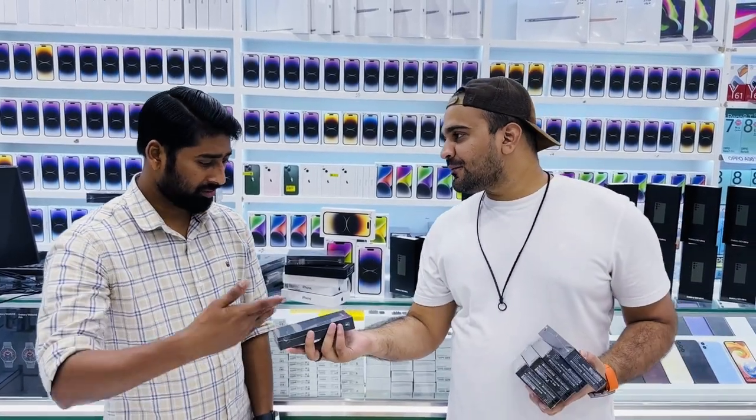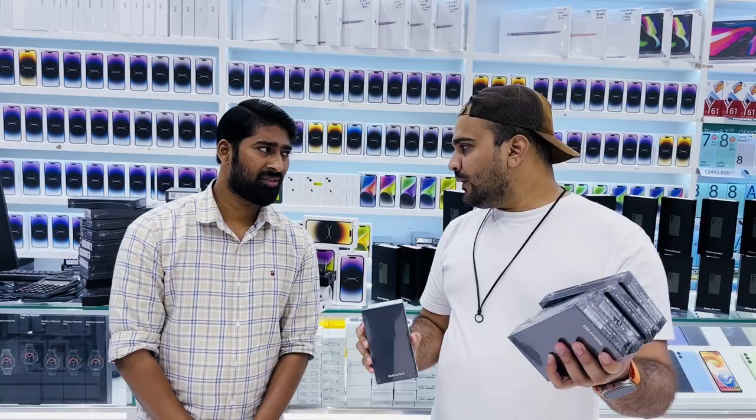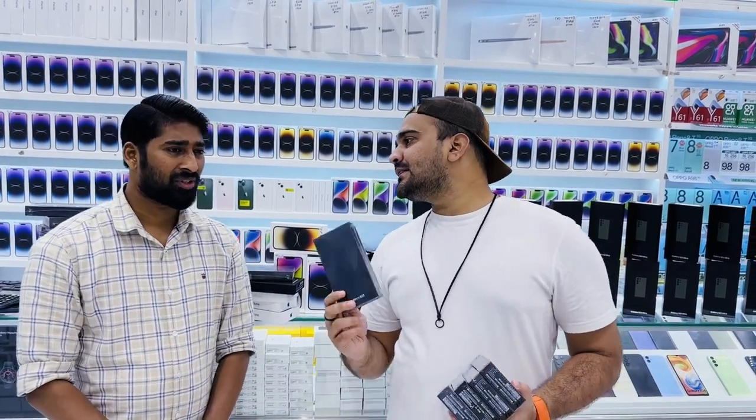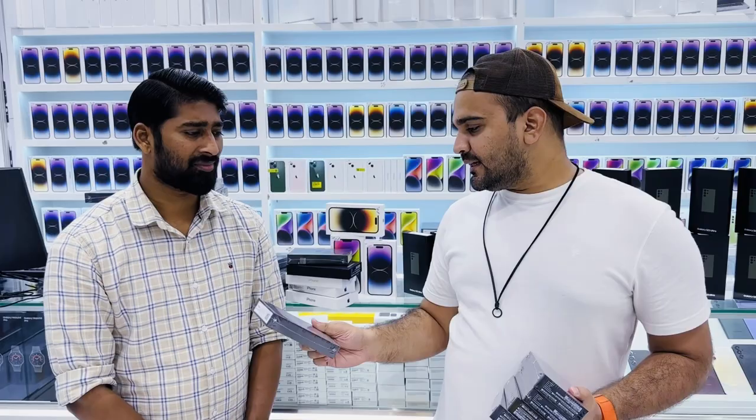As Mr. Rashid advised: if you buy any iPhone you get one year international warranty, but if you buy any Samsung phone you get one year Dubai warranty. For a budget Android phone, the Samsung S23 is a very compact phone — 128GB is 2000 round figure, and 256GB is 2300 — just 300 extra.